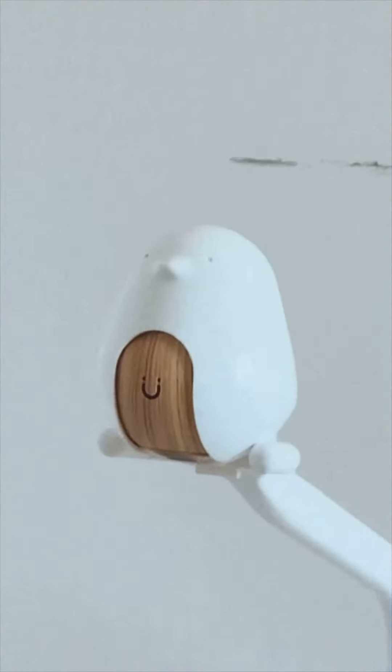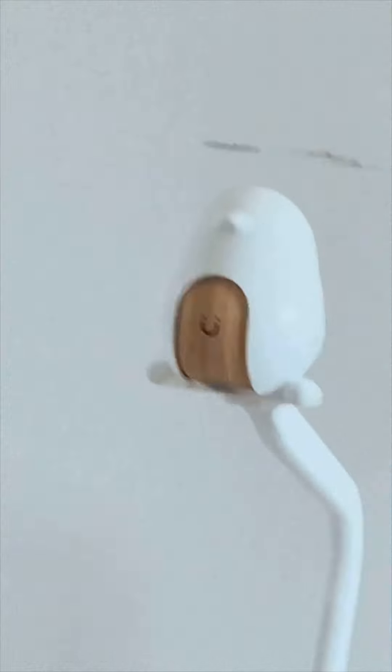I think it's just the cutest little baby monitor ever — it's a little bird and it has a little smiley face. I think it's so cute.